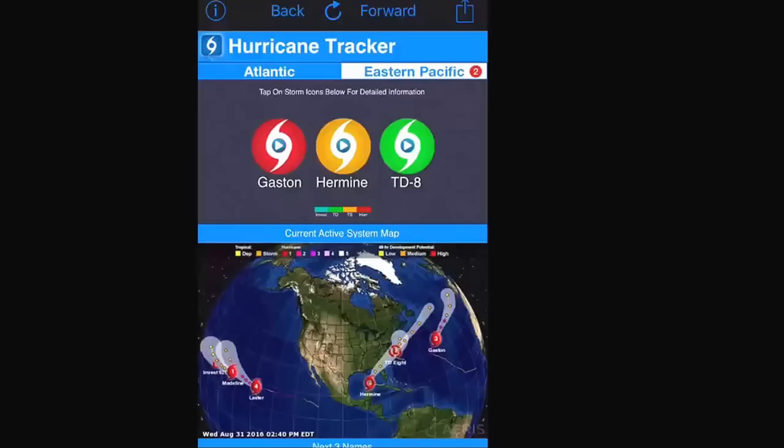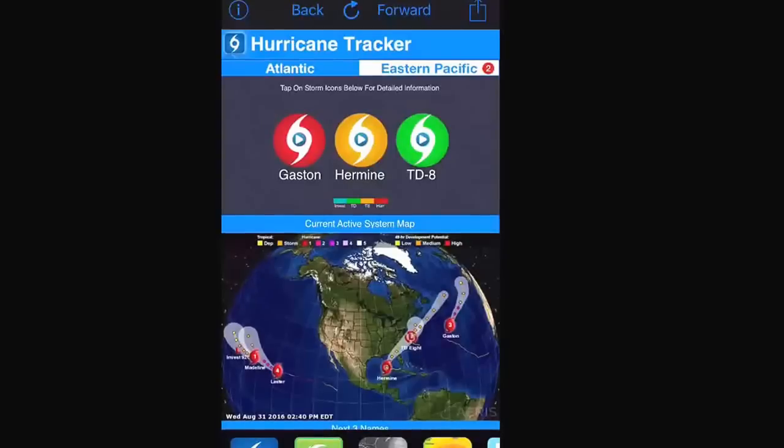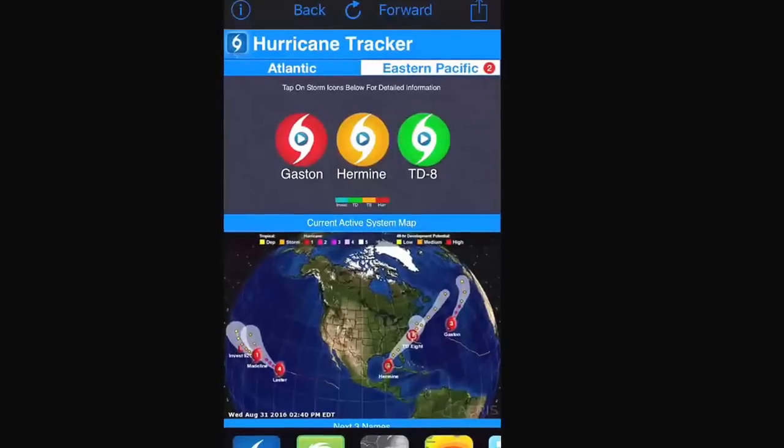Welcome to the latest Hurricane Tracker app video update recorded Wednesday, August 31st, 2016 at 3 p.m. Eastern Daylight Time. We have a lot going on in the map. We have a couple of systems out in the eastern Pacific — one may threaten Hawaii — and newly formed Tropical Storm Hermine in the southeast Gulf of Mexico. Tropical Depression 8 is still chugging along off the mid-Atlantic coast, and Major Hurricane Gaston is out in the central Atlantic.